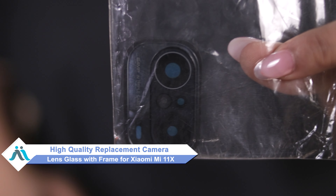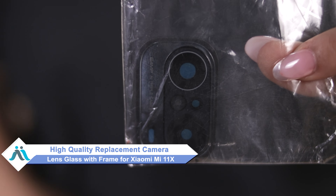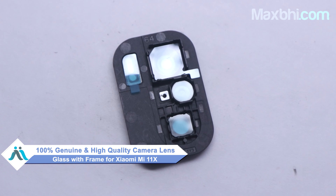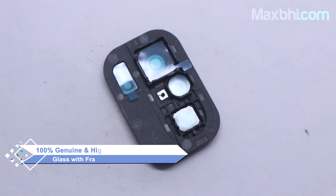Don't worry, you can now buy high quality replacement camera lens glass with frame for your original Xiaomi Mi 11X at a very affordable price from MaxP.com, and can fix your phone yourself at home or get it repaired by any professional very easily. This camera lens glass with frame is a 100% genuine quality product which works similar to your original product with a perfect fit for Xiaomi Mi 11X.